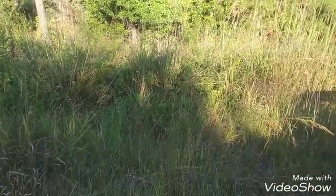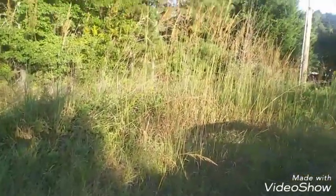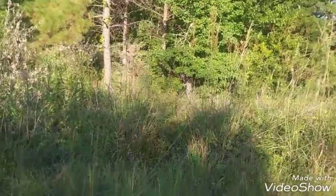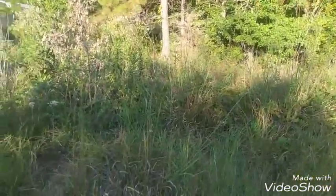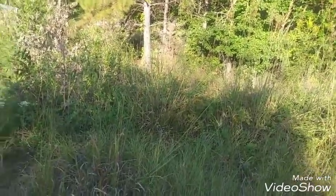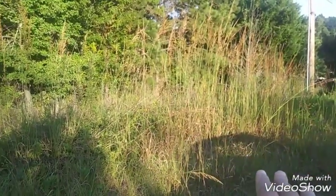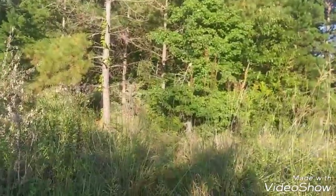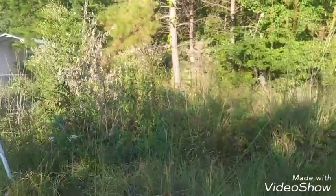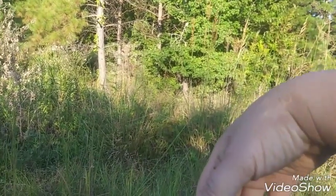I'm out and about in Northeast North Carolina looking at cheap land for sale, and I came across this lot. This lot is 2.7 acres, and they're only asking $13,900. The land is about 24 feet wide and it's shaped like a rectangle, so it goes far back.